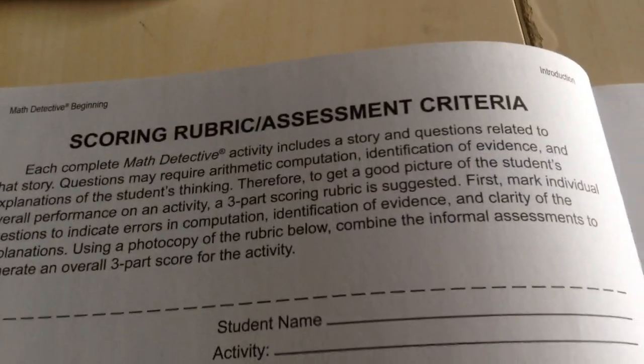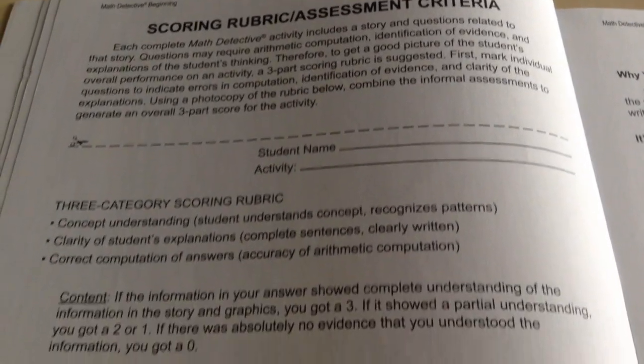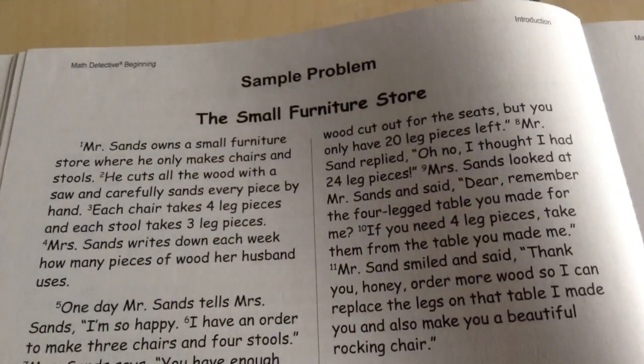I'm just showing you the scoring rubric, assessment and criteria, a little note to the students, and a sample problem.